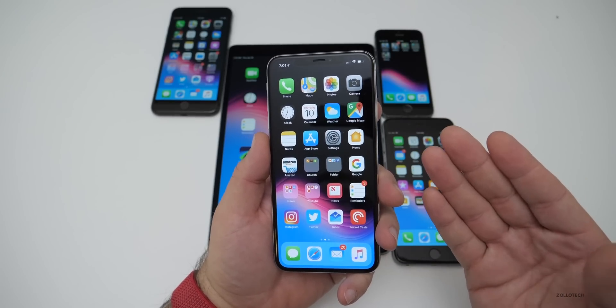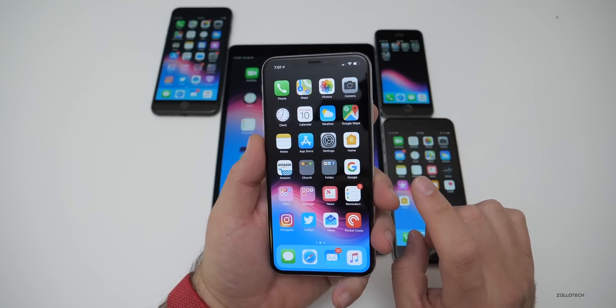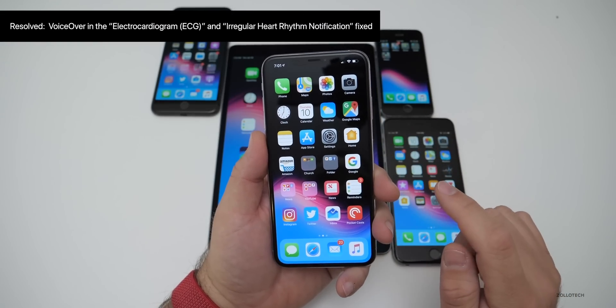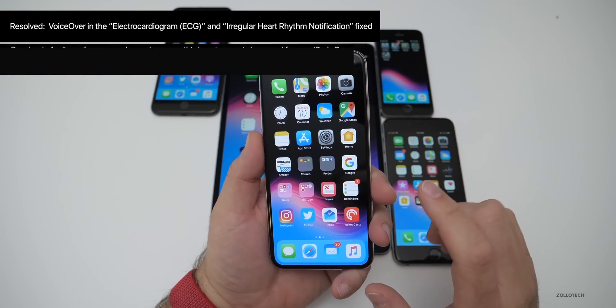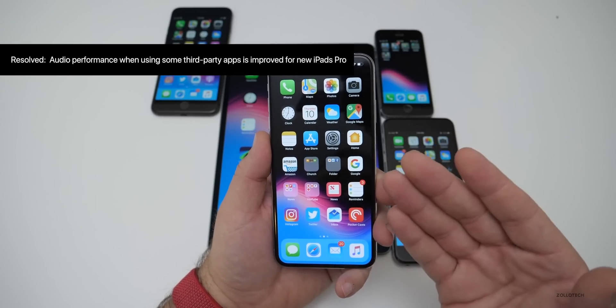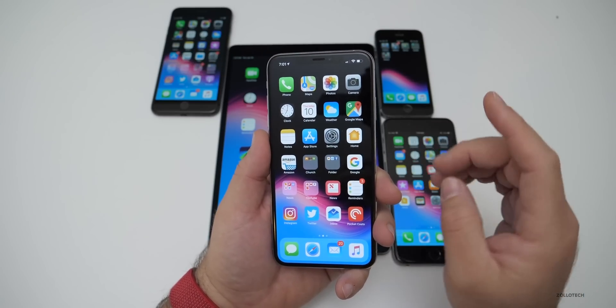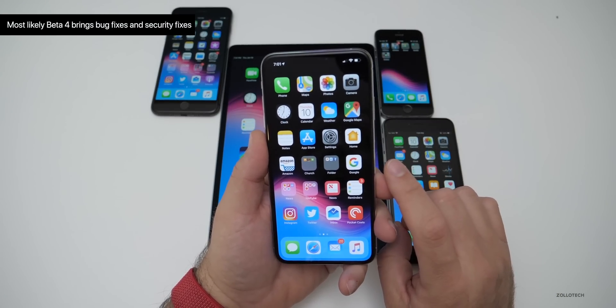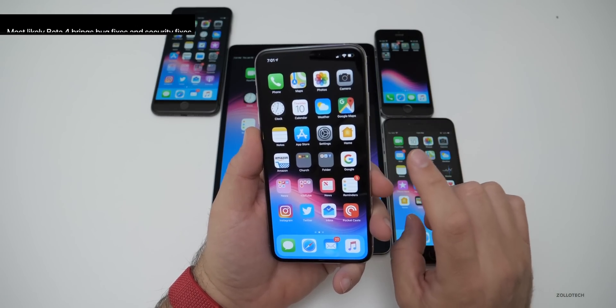Previously there were a couple of bug fixes — the health app and audio issues on some of the new iPads — and those are still in the notes. There's nothing new, so we're going to assume there are some bug fixes and security fixes, and we'll also talk about battery in just a moment.